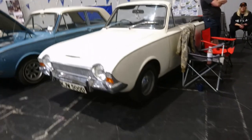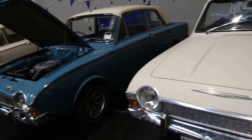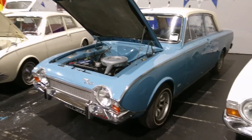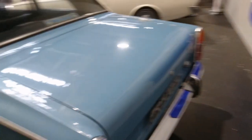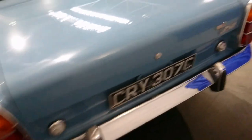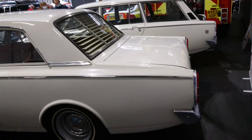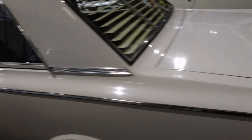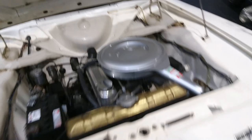Ah, some Corsairs — and that must be a Crayford convertible as well. A 1966. I think the Corsair, which replaced the Consul Classic, was made from 1963-64 to around 1970 when it was replaced by the Mark III Cortina. I don't see many of these at all — they're very, very rare cars. This is a 1965. I can't remember which Thunderbird this looks like — a 1961, something like that. Another 1965. I wonder if any of these have the V4 engine in them.